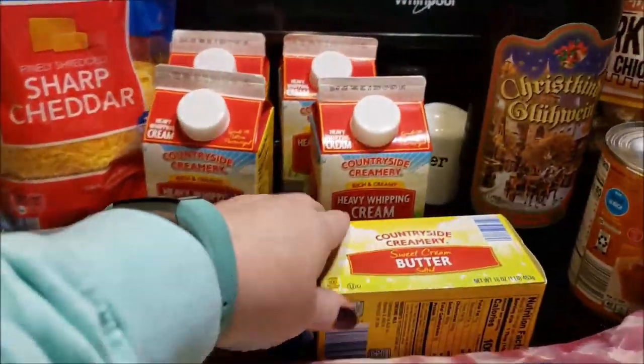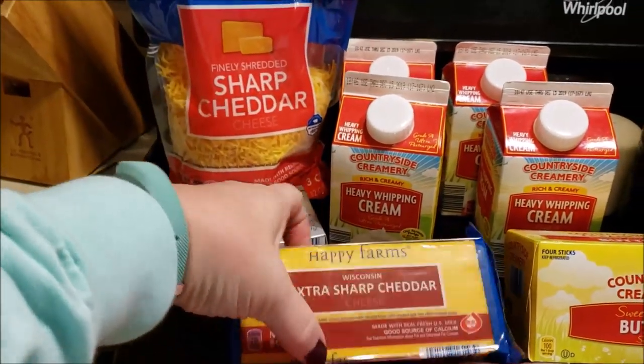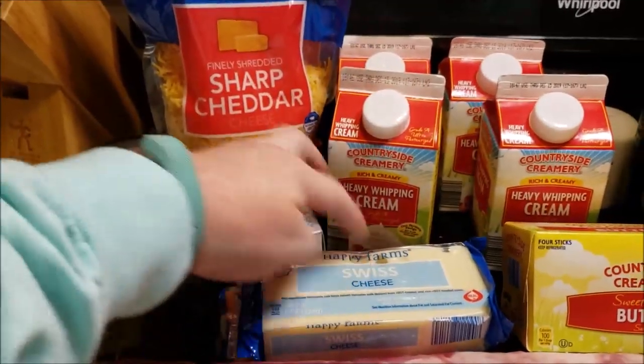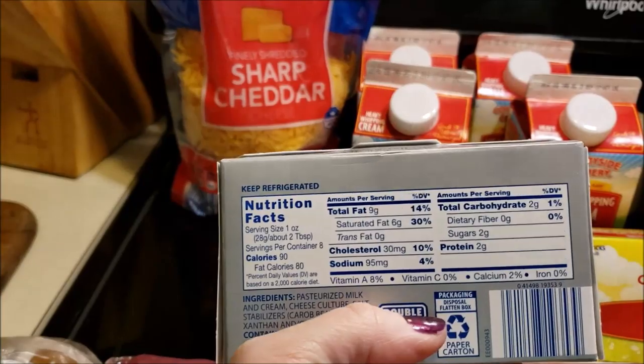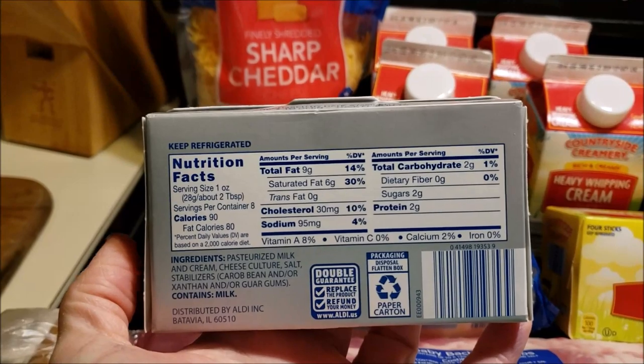Pork rinds — duh. I needed some butter. I got extra sharp cheddar and I got Swiss to cube up for this week. One thing of cream cheese. I do prefer the Philadelphia because it has zero carbs.